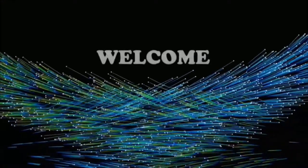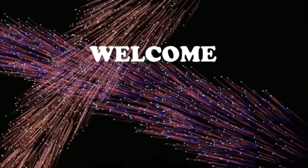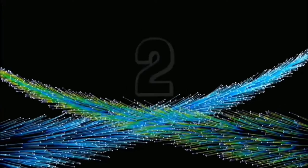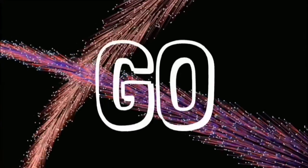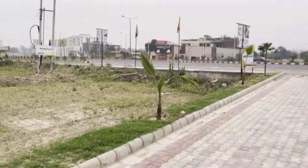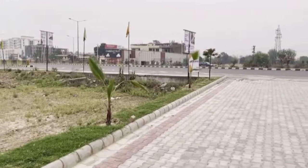Ladies and gentlemen, the show starts in 3, 2, 1, go! Hello everyone, welcome back to my YouTube channel.